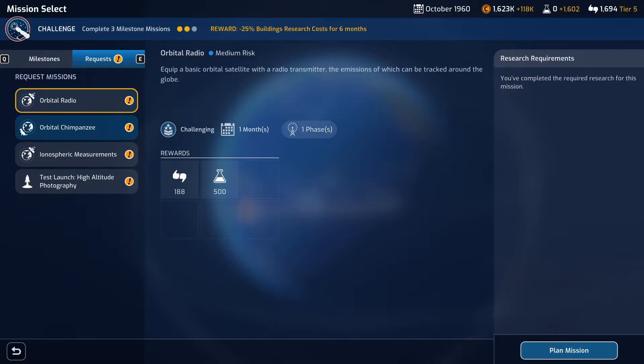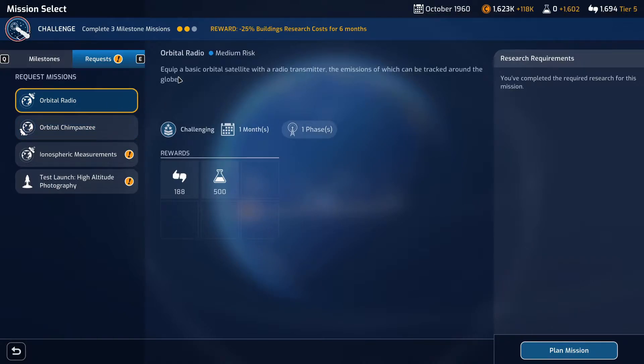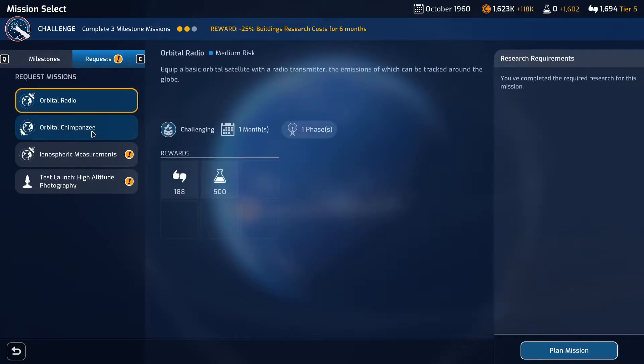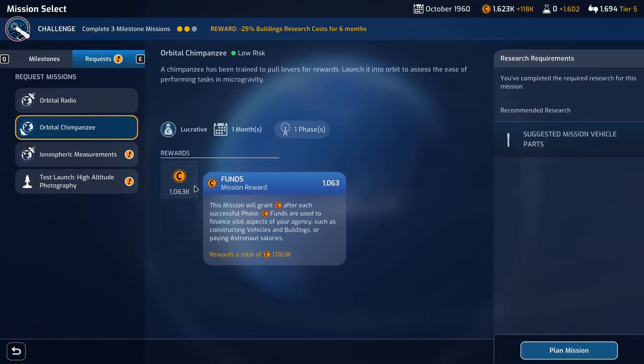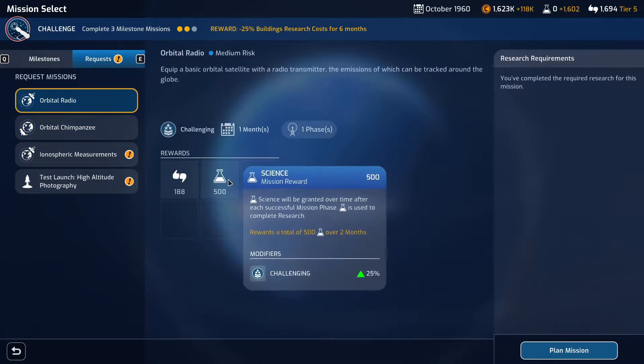So we've got Orbital Radio and Orbital Chimpanzee. We've already done the Ionosphere measurement and high altitude photography, so one of these two should be pretty good — we've got low risk or medium risk. Orbital Radio involves equipping a basic orbital satellite with a radio transmitter trackable around the globe, or the chimpanzee has been trained to pull levers for rewards — launch it into orbit and assess the ease of performing tasks in microgravity.